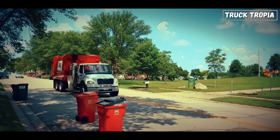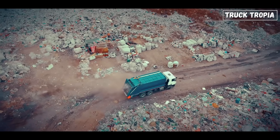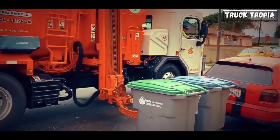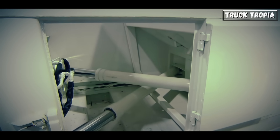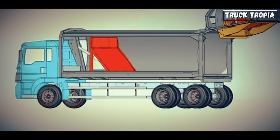Each of these trucks is designed for a specific purpose, from the narrow back alleys of old European cities to massive industrial parks and landfill halls. Now, let's get inside the beast. No matter the type, most garbage trucks use a variation of the same basic system: a compactor that squashes the trash to save space and maximize efficiency.